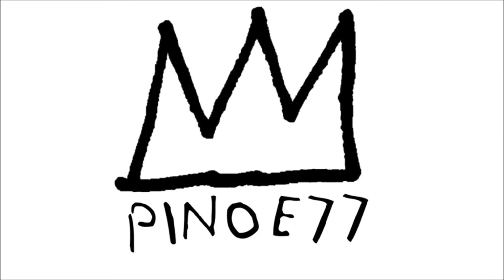What is up squad? Pino E here. Happy Sunday. Let's get this video rolling. Here's a look at this week's upcoming releases and a little sneaker news to go along with it.